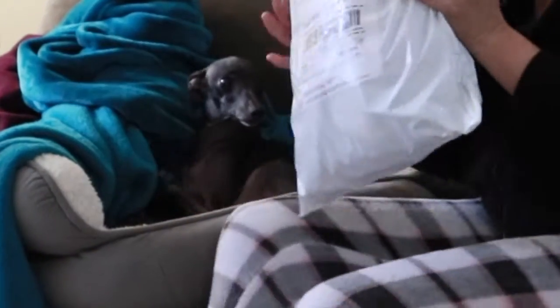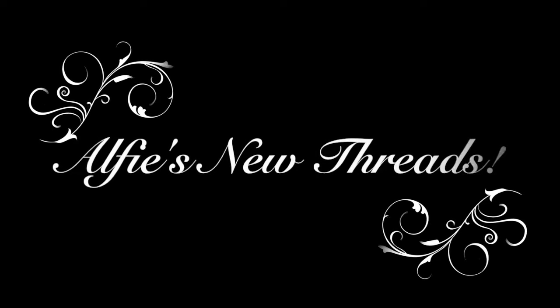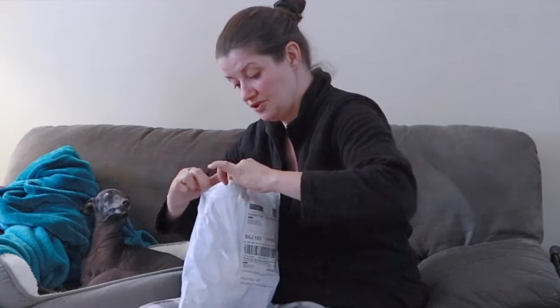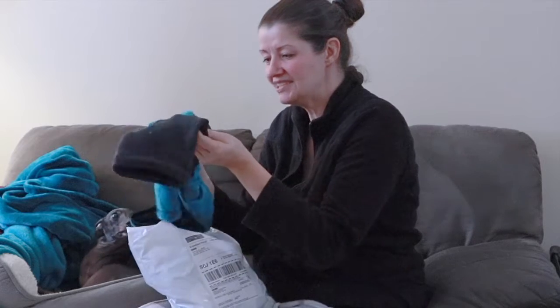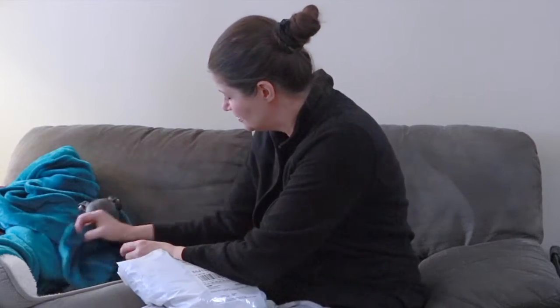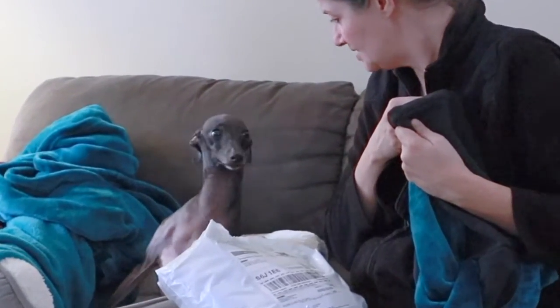Healthy, healthy, look what we got. So Mama Shirley, Papa John — look at this, look how soft, it's soft, it's the same color as you like it. This is an Iggy outfit. You want to see what it is?